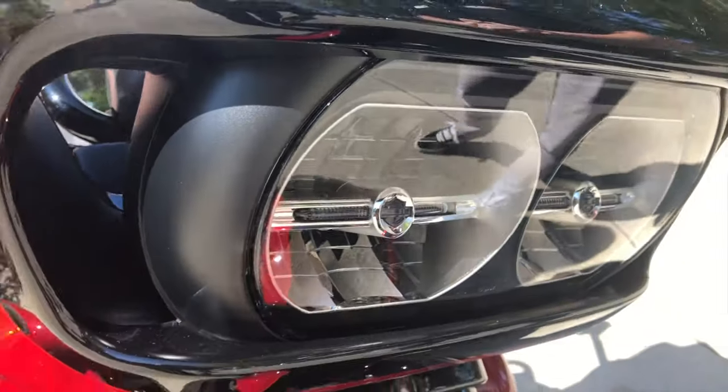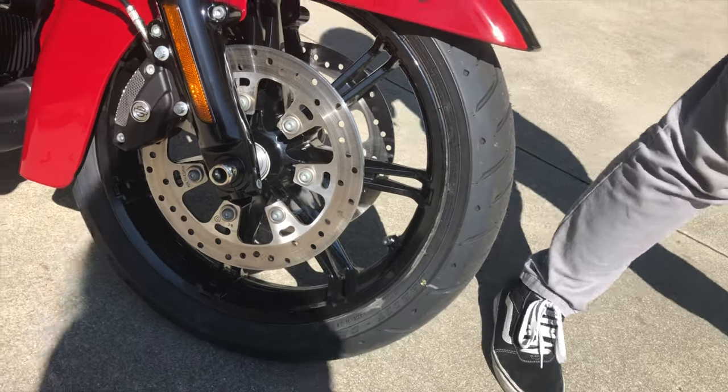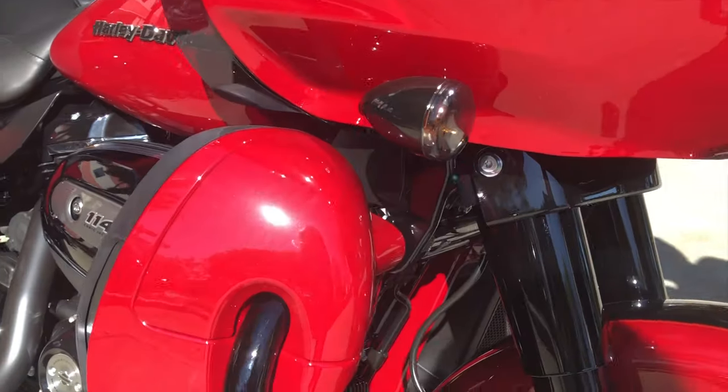Moving down, you'll have the Slicer 2 wheels on this particular machine — they are in Vivid Black. And then moving farther back you have your lower fairings with dual radiators.